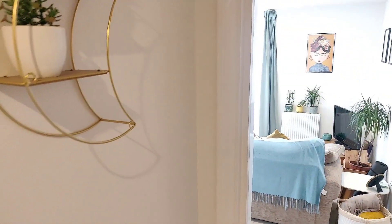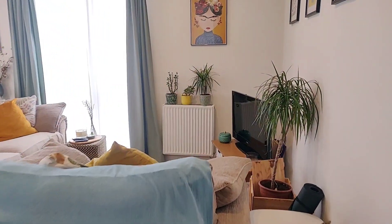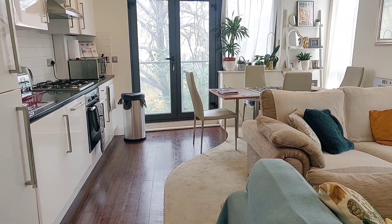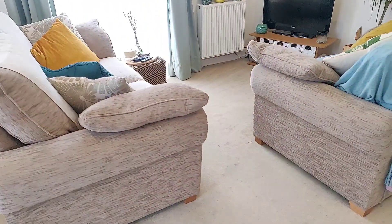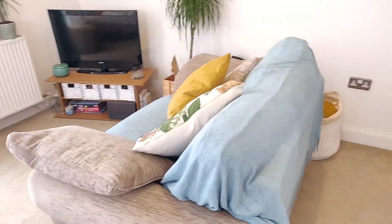Finally we'll go into the living area. So it's open plan, a really well used space. Here we've got the lounge area with two beautiful really chunky sofas, just to give you an idea of size. Floor to ceiling windows, so you get lots of light in here.